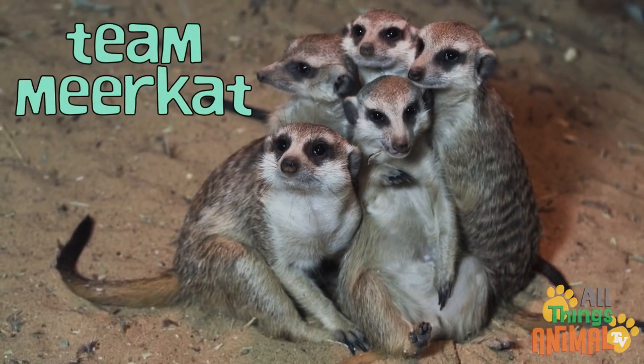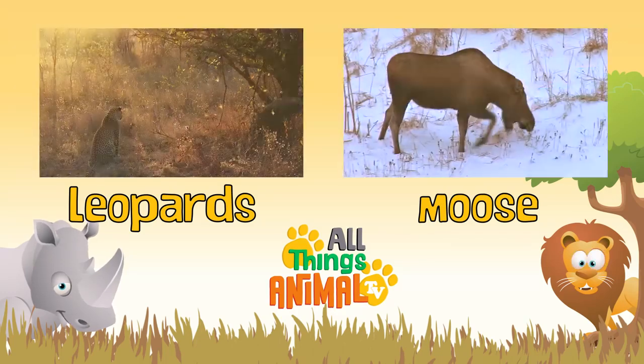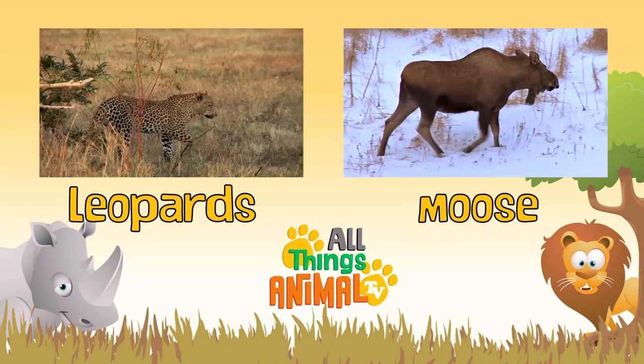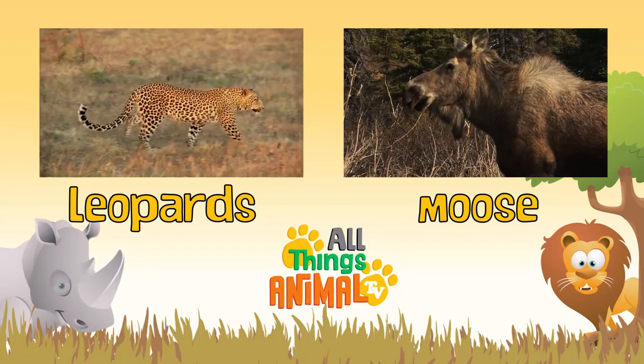Did you know meerkats work so well together as a team? I bet you can do the same with your family and friends. Click on the videos above to see more amazing animals, and be sure to subscribe.